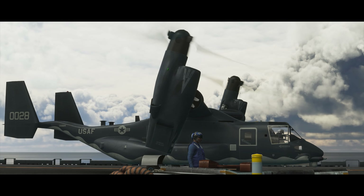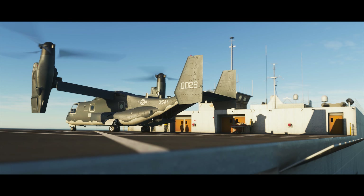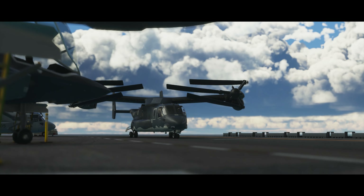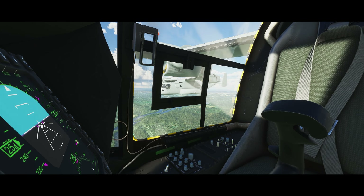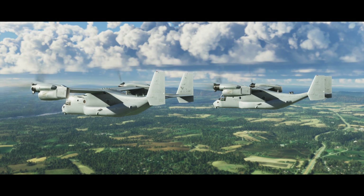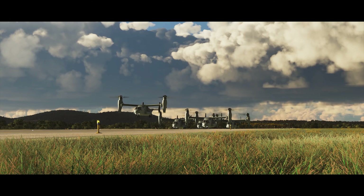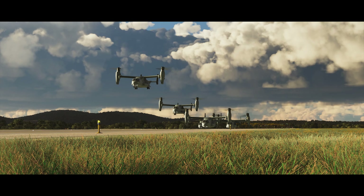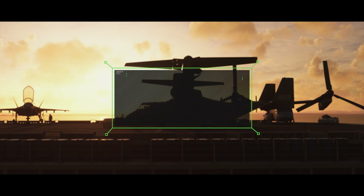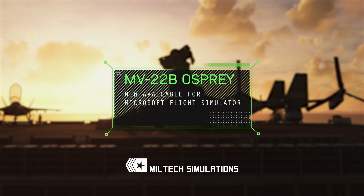Miltek Simulations and aircraft developer Mariotti have partnered to bring the MV-22B to Microsoft Flight Simulator — a complete rendition of the aircraft featuring full VTOL and stall flight dynamics, in-depth simulation of the aircraft's systems, and realistic simulation of Osprey-specific aerodynamic behaviors such as Vortex Ring-State. MV-22B Osprey, now available for Microsoft Flight Simulator.